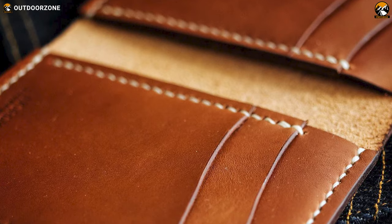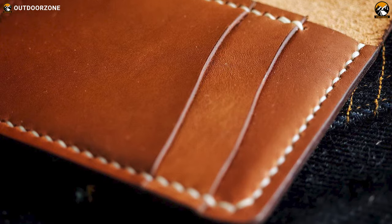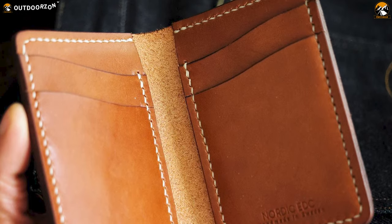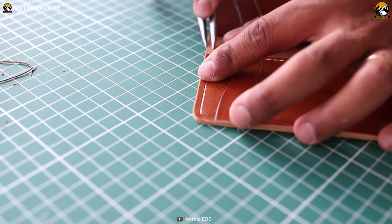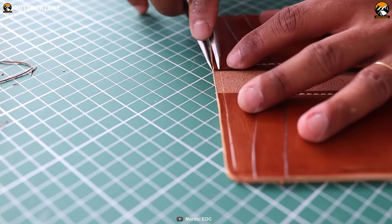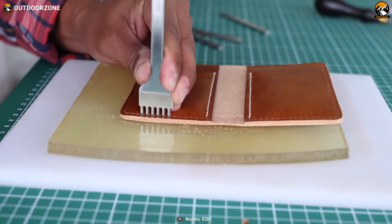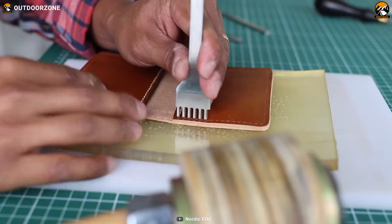With the ability to comfortably hold 10 to 14 cards, the wallet features a modern and unique form that eliminates the need for a bulky, long bills compartment. It has six pockets, including four vertical pockets for cards and two hidden pockets for bills, receipts, and seldom-used cards. The Nordic EDC Wallet No. 62 is the perfect accessory for anyone who appreciates quality craftsmanship and practical design.